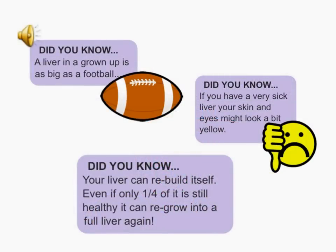Did you know that in a grown-up, their liver is about as big as a football? And if you have a very sick liver, your skin and eyes might look a bit yellow. But something really cool — your liver can rebuild itself, even if only one quarter of it is still healthy. It can regrow into a full liver again.